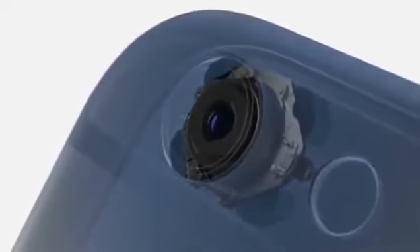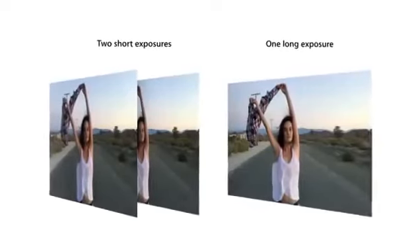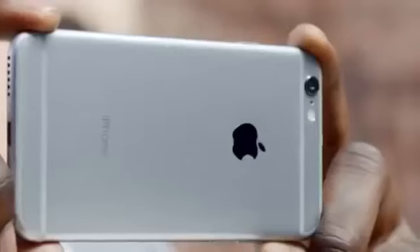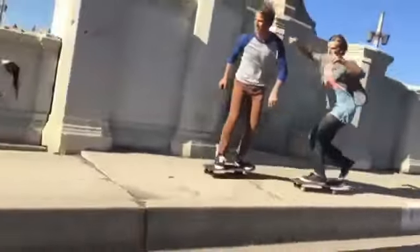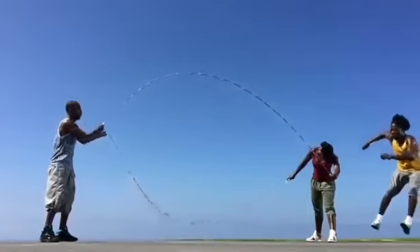iPhone 6 Plus features optical image stabilization. This uses a gyroscope to compensate for the movement of your hand. Software intelligently fuses short and long exposures to create sharper images. With more people relying on their iPhone for taking video, we've added more advanced video capabilities to iPhone 6. The new camera shoots beautiful 1080p HD video at 60 frames per second. Continuous autofocus provides constant focus as you capture your video. Cinematic video stabilization helps your shot remain steady.